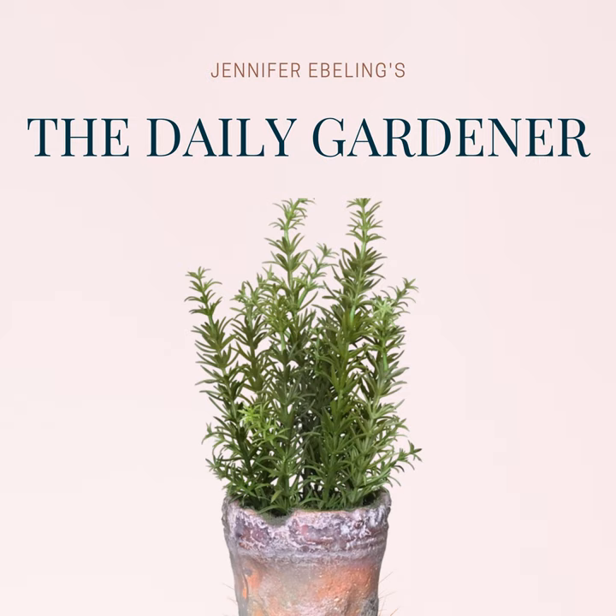Thanks for listening to The Daily Gardener. And remember, for a happy, healthy life, garden every day. The Daily Gardener is produced in lovely Maple Grove in Wyoming, Minnesota. If you want to read today's show notes, just head on over to thedailygardener.org. And while you're there, be sure to sign up for my free Friday newsletter. Don't forget that you have a standing invitation to join the free Facebook group for listeners of the show — just search for Daily Gardener Community the next time you're on Facebook and request to join. You can always get in touch by emailing me at jennifer@thedailygardener.org. I'm your host Jennifer Ebeling, and as always, have a great day in the garden, and we'll see you tomorrow.